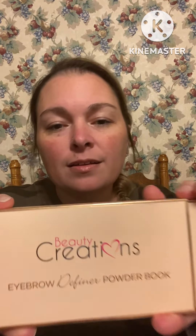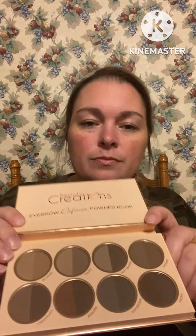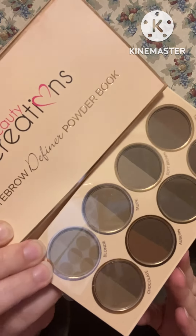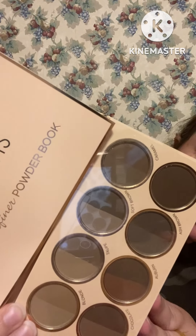This is an eyebrow definer powder book from Beauty Creations. It does have a mirror up here, and then it's got all these colors — it's kind of hard to see with my lighting but lots of different colors: taupes, blondes, auburns, caramels that you can do your brows with. You could probably use some of those for contours too. Nice.